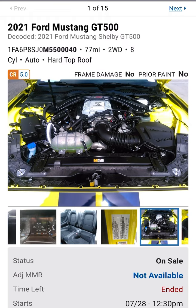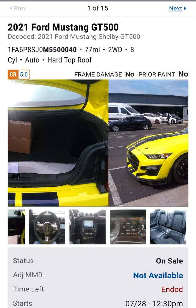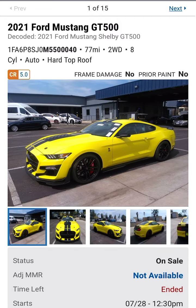Look at that motor. Make comments down below whether this Shelby GT500 is what you'd like for happy motoring.